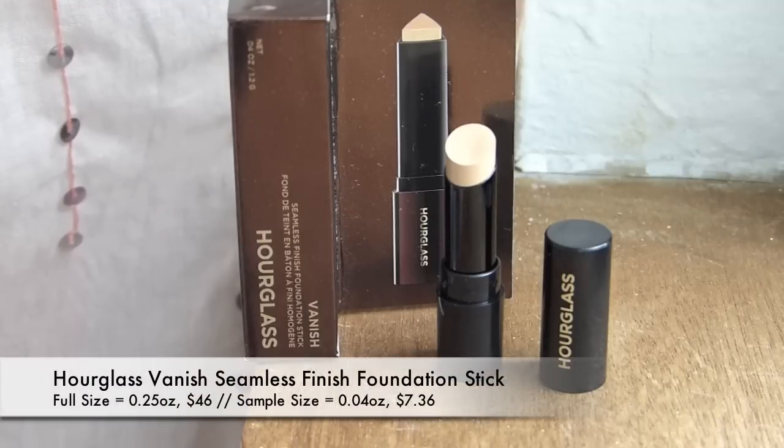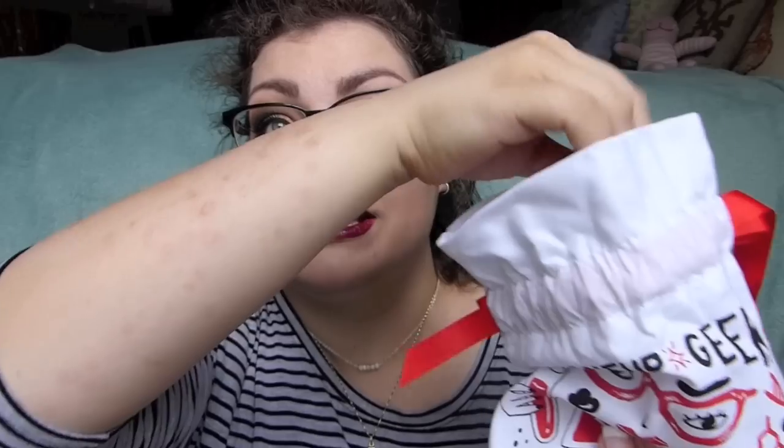Oh, now that's a risky move putting a foundation in one of these — but oh my gosh, that's awesome! This is the Hourglass Vanish Seamless Finish Foundation Stick in the shade Shell. I've tested this out before on my channel. I remember feeling pretty good about it but I did end up returning it because it wasn't the greatest on me. I'm actually kind of excited to have this little mini sample now to give it another shot. That's an awesome little sample — exciting and also a little scary if your shade doesn't match!